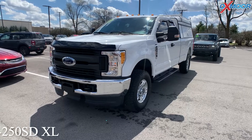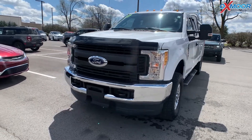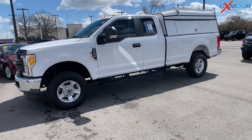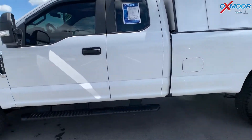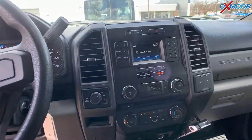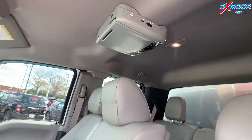Our second vehicle is a 2017 Ford F-250 SD XL. The exterior color is in Oxford White. This vehicle is going to have the power equipment group, the XL value package, and rear entertainment. The interior is in a medium earth gray. Mileage on here is 47,384, and the price is $48,900.